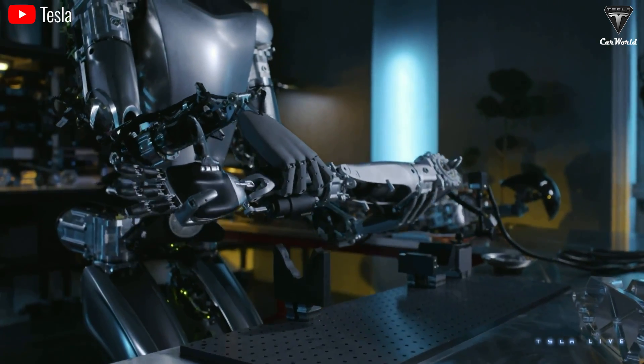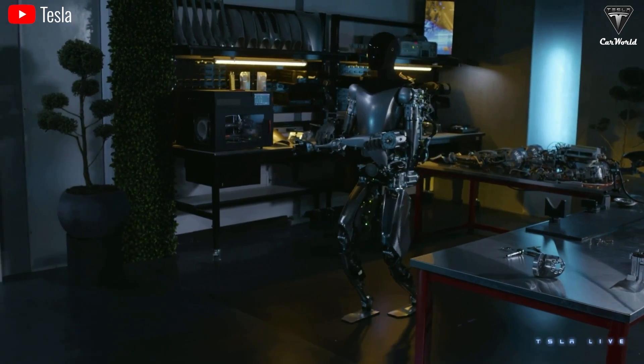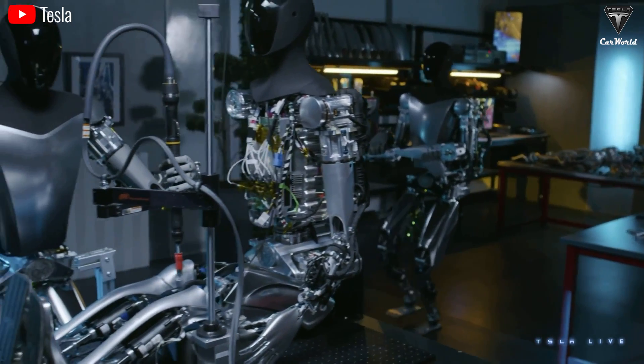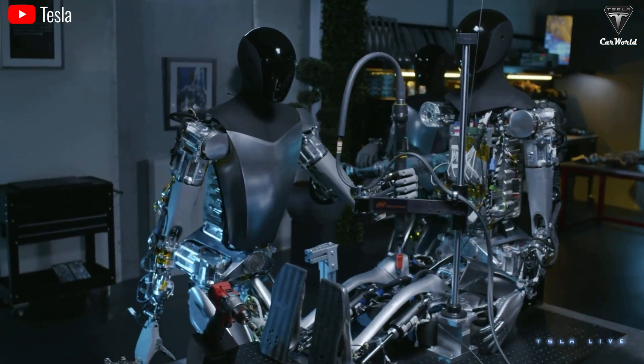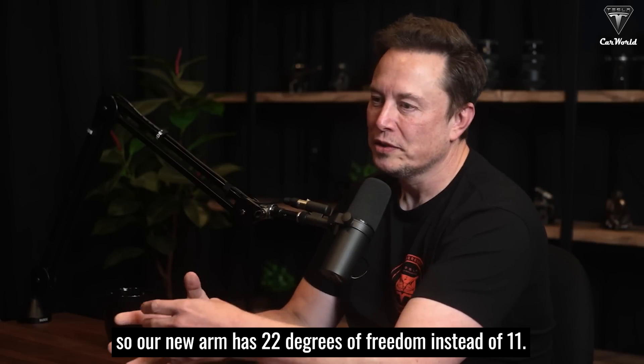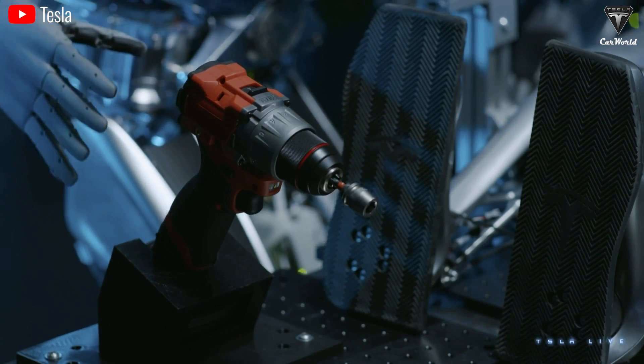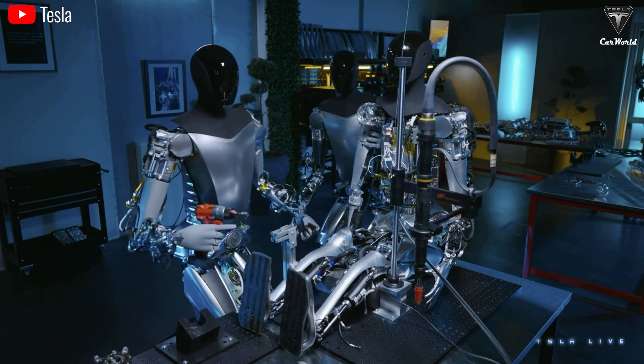Simply put, degrees of freedom describe the number of ways a mechanical system can move. In the context of a humanoid robot's hand, it refers to the independent movements each finger or part of the hand can make. With TeslaBot's hand, it can continuously move its fingers like a normal human's, which is something Tesla's competitors have not quite figured out yet. If you want to have a humanoid robot that can do things that a human can do, it's actually a very high bar. Tesla's new arm has 22 degrees of freedom instead of 11. Tesla has had to overcome some major hurdles — Musk admitted the hand accounted for about half the engineering work during development, upgrading from 11 to 22 degrees of freedom, just 5 degrees shy of a human hand.